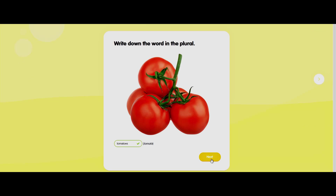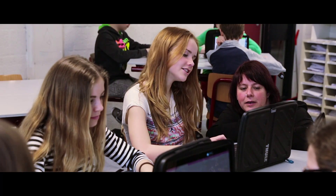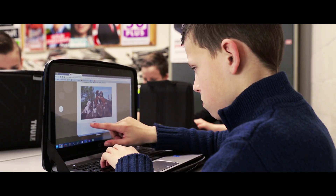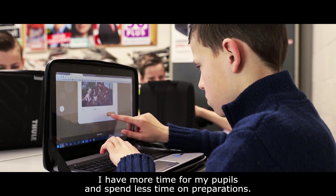No longer do we need to teach students on a single average level. Instead, a unique one-on-one method offers extra one-on-one time for teachers and more fun while learning for students.